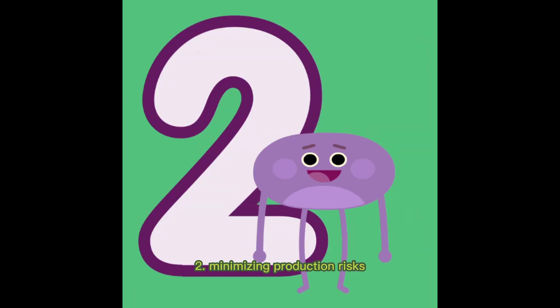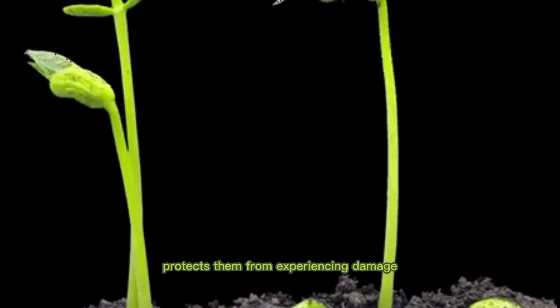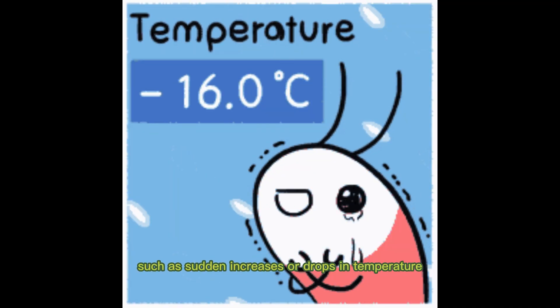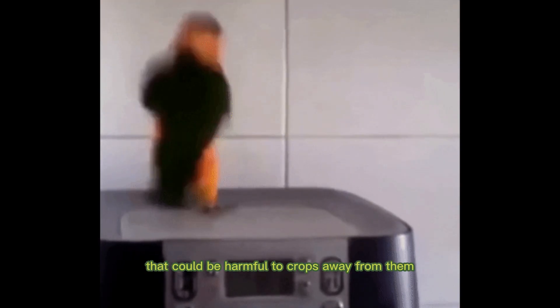2. Minimizing production risks. The fact that crops are contained in an enclosed space protects them from experiencing damage as a result of extreme weather-related events such as sudden increases or drops in temperature. Additionally, it helps to keep birds and other animals that could be harmful to crops away from them.